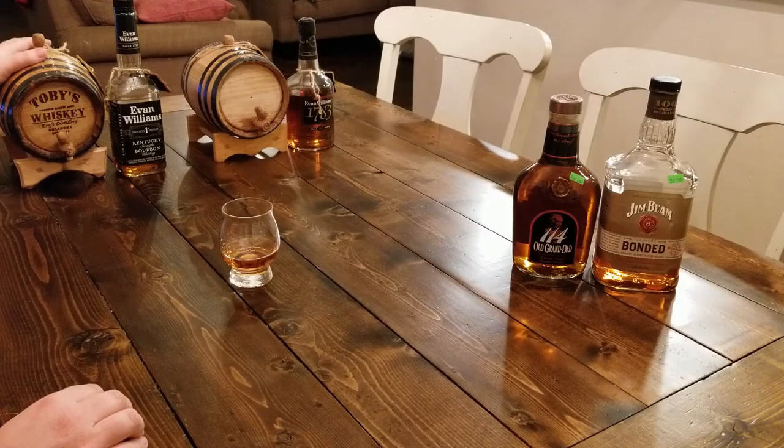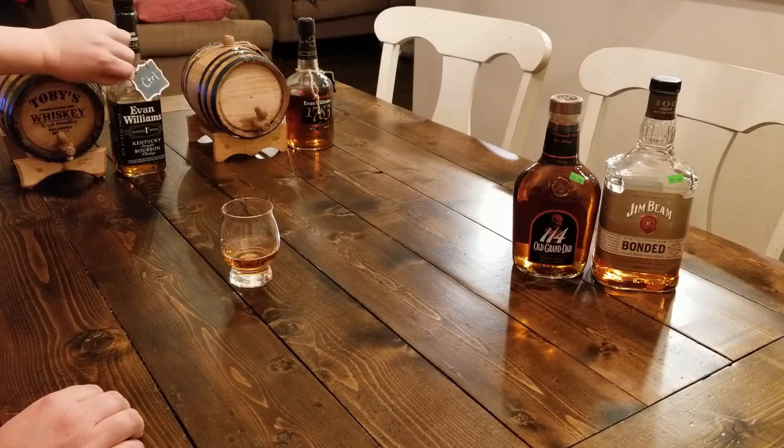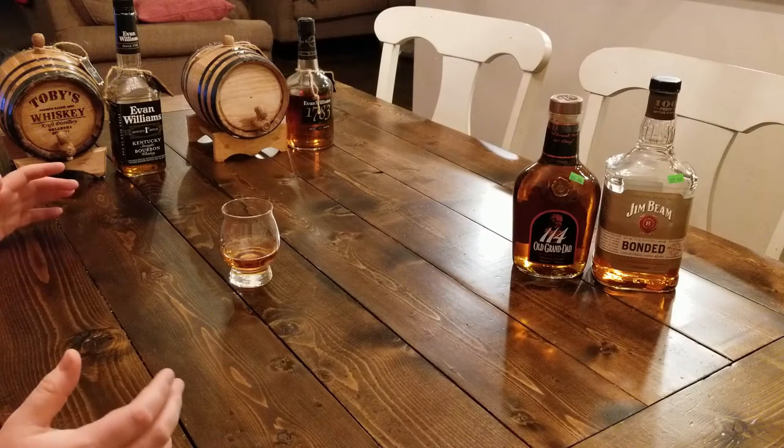We'll talk about that at some point, because basically some whiskeys will actually increase in alcohol percentage, and we'll talk about that in a future video. I've got the Evan Williams Black Label — I don't really care for this whiskey, so I really want to see if this barrel will take it up to the next level. And then of course the 1783. They've been in there about four days — put in on the 17th, today's the 21st.